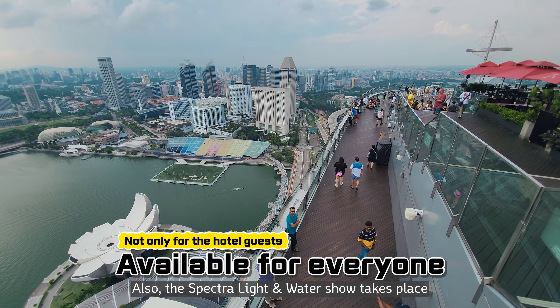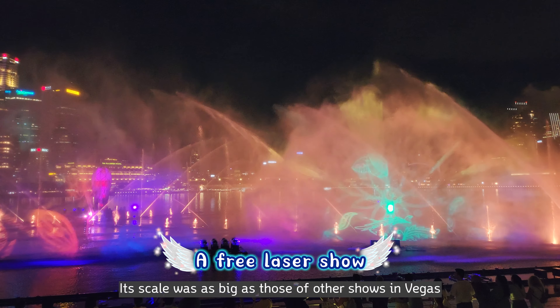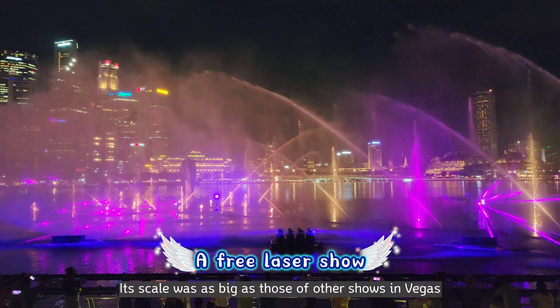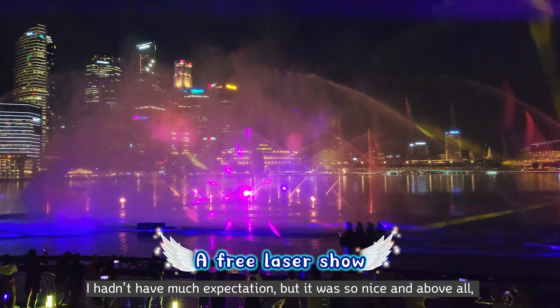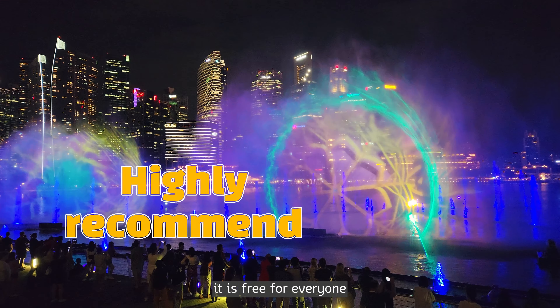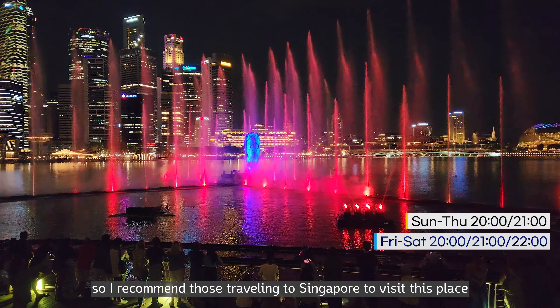Also, the Spectra Light and Water Show takes place every night on the sea in front of the hotel. Its scale was as big as those of shows in Las Vegas. I hadn't had much expectation, but it was so nice — and above all, it is free for everyone. So I recommend those traveling to Singapore to visit this place.